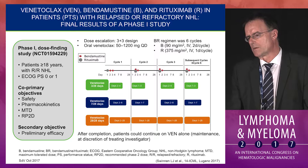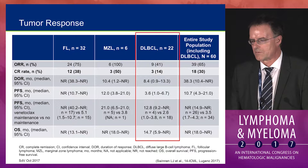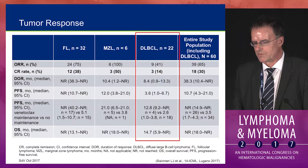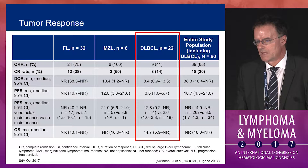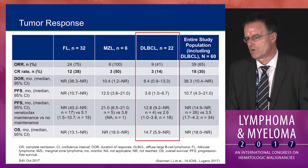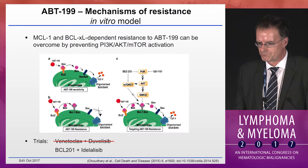Combining venetoclax with chemotherapy — bendamustine and rituximab — in a phase one dose-finding study that included 22 large lymphoma patients, the overall response rate was 41% with a CR rate of 14%. The median progression-free survival was 3.6 months, and the study had no comparator. We therefore don't know if the addition of venetoclax to this backbone is beneficial. The duration of response for the diffuse large lymphoma cohort was 8.4 months.